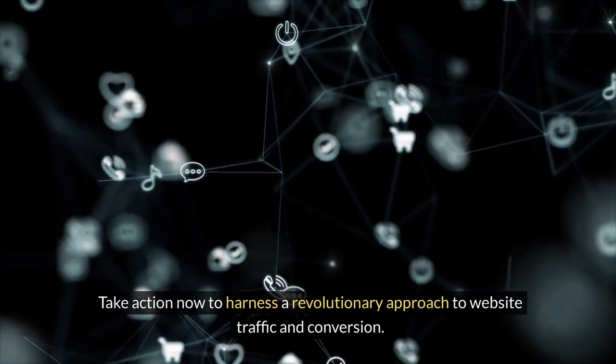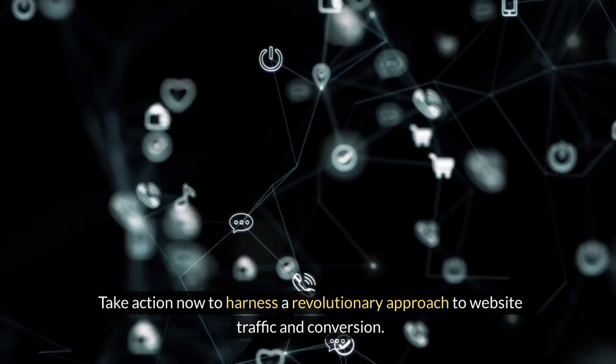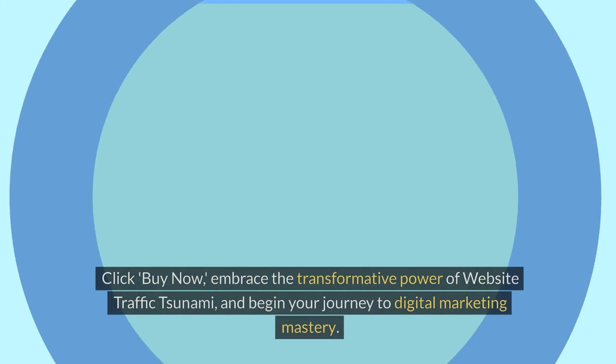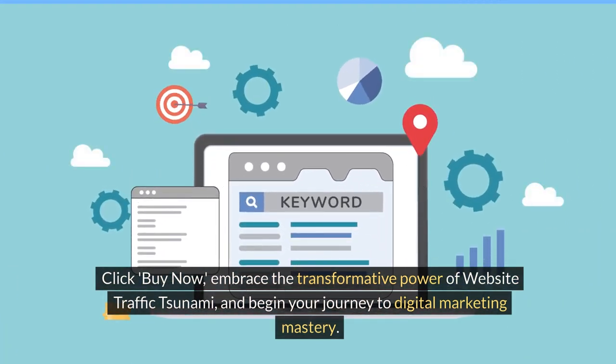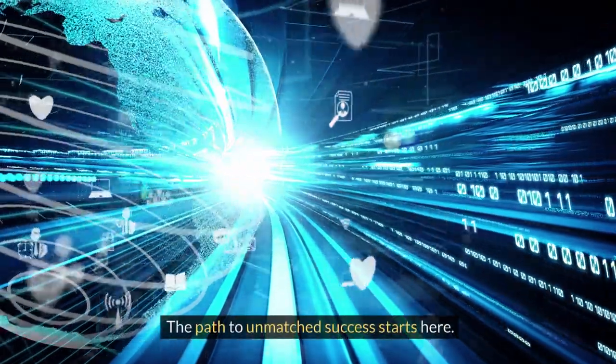Take action now to harness a revolutionary approach to website traffic and conversion. Click Buy Now, embrace the transformative power of Website Traffic Tsunami, and begin your journey to digital marketing mastery. The path to unmatched success starts here.